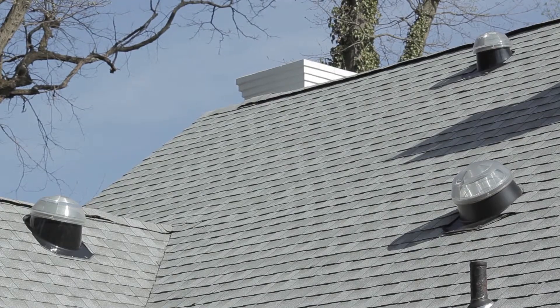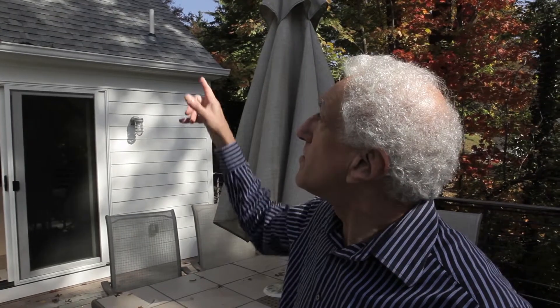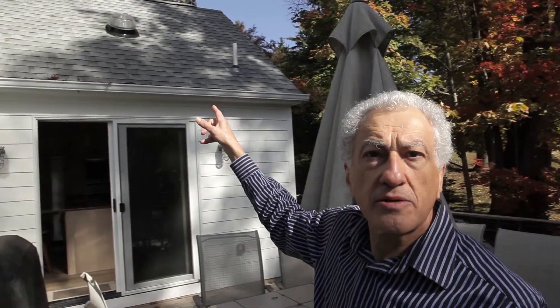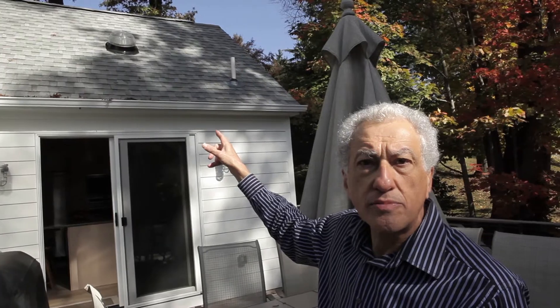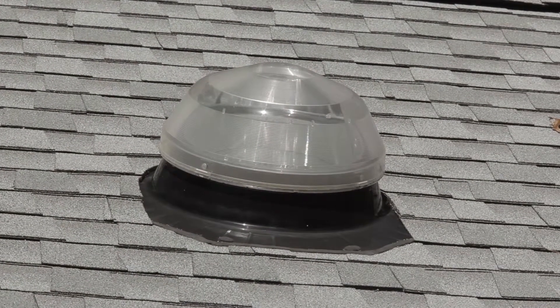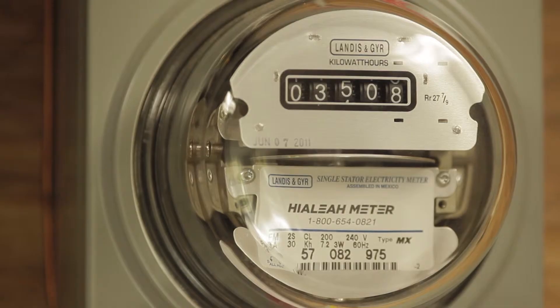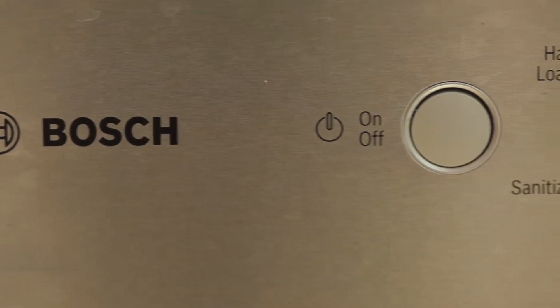The solar tubes helped brighten up parts of the house that wouldn't normally get natural light. What you see on the roof is the external light collector for the solar tubes — simply a lens that collects the sun's rays and funnels it down through a reflective aluminum tube. They're a very effective means of bringing good light into a dark area. Packaging a passive solar design, the installation of LED bulbs, and Energy Star appliances will help maximize savings.